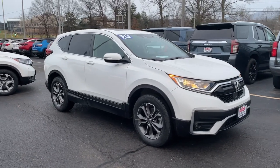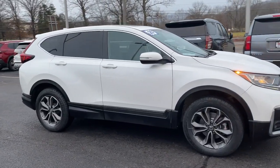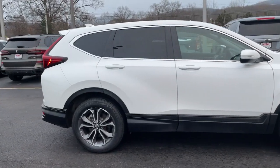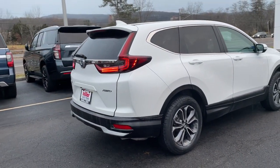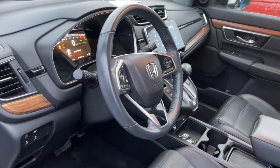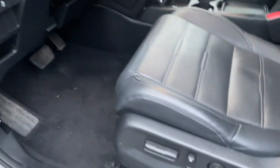You'll have love at first sight with the 2020 Honda CR-V. With less than 50,000 miles on the odometer, this vehicle stands out from the rest. Take a closer look at this stylish and up-for-anything CR-V.